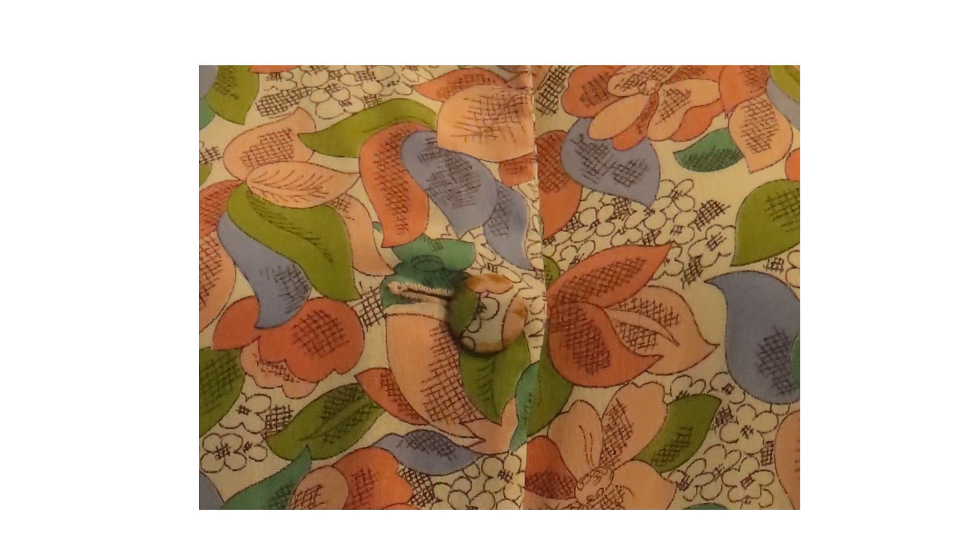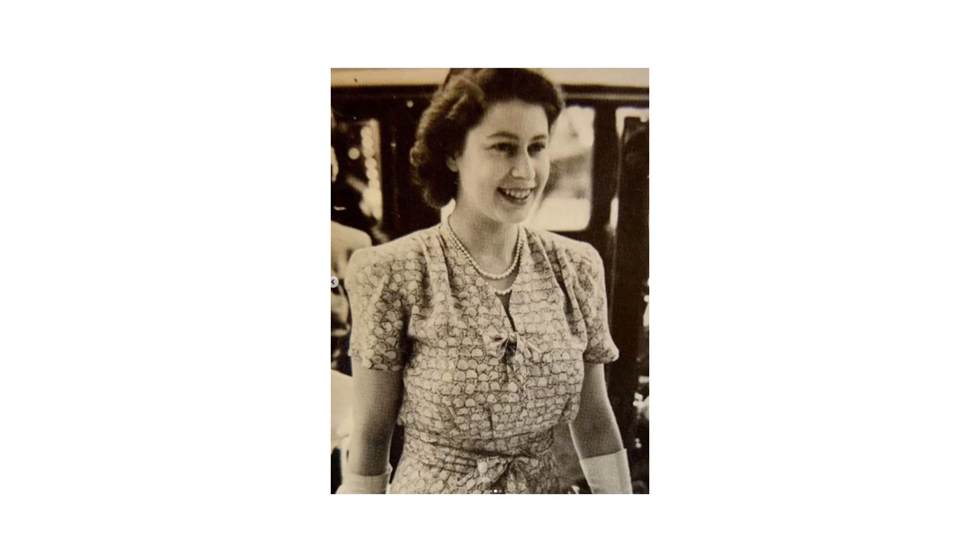A similar fabric was used by the British couturier Molyneux for a dress worn by Her Royal Highness Princess Elizabeth. The photograph was published in the magazine Illustrated in September 1946.